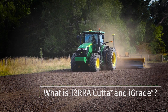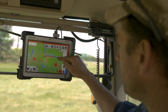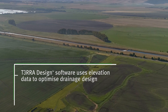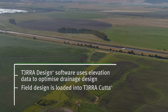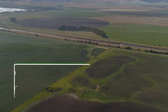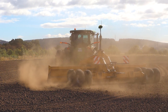TerraCutter is an in-cab software package for land forming operations and the efficient use of water. The process starts with an accurate elevation survey of the field. TerraDesign software uses elevation data to optimise the drainage design. The field design is then loaded into TerraCutter, and iGrade automates movement of the plane. Accurate elevation data is key to developing good drainage models and minimising the amount of soil to be moved.